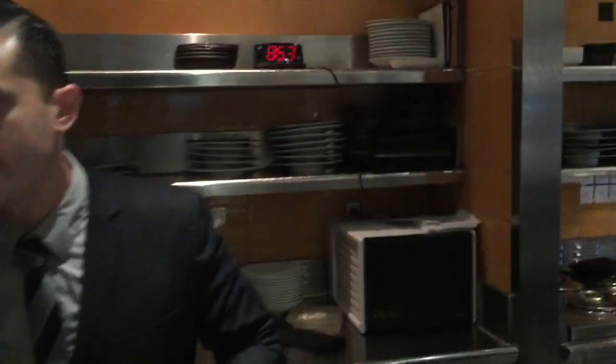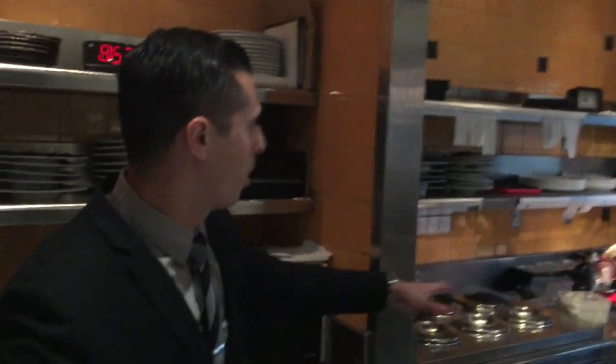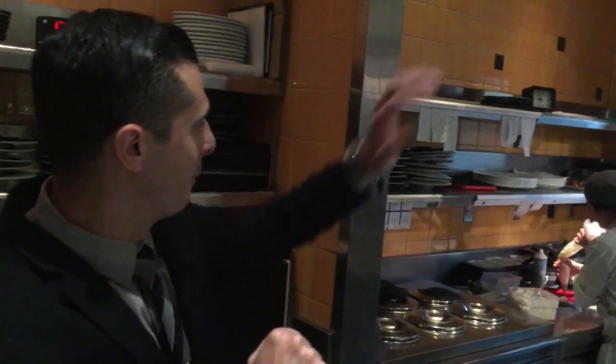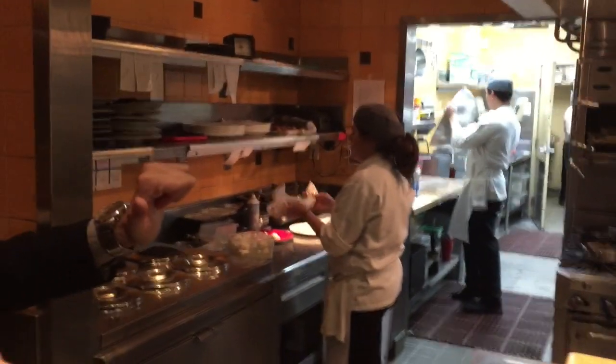And then our last station — this is the station that's making your food right now. Desserts! That's right! So we're here to make all of our ice cream, sorbets, and gelatos, which are all made in-house. And the back over there is where we make all of our pastries and all of our bread. Right now she's starting your strudel too.